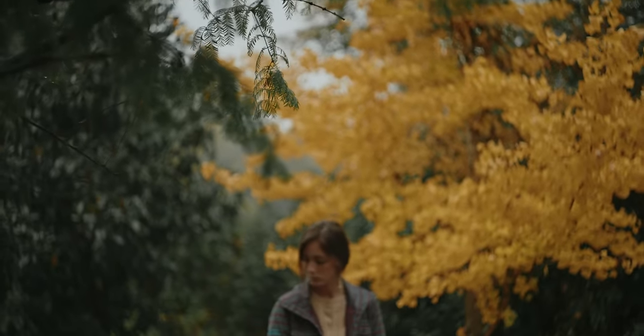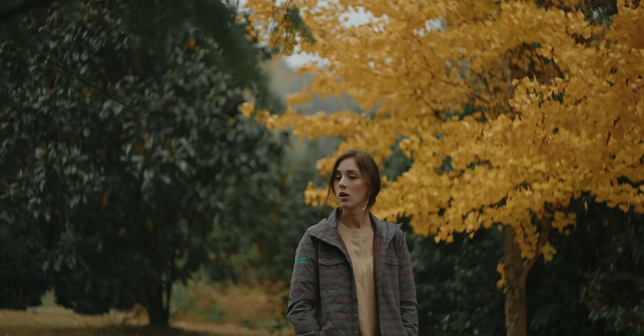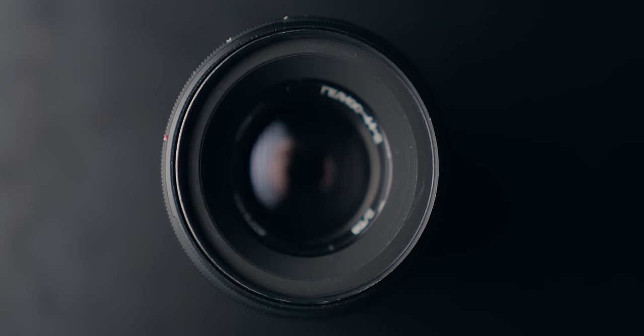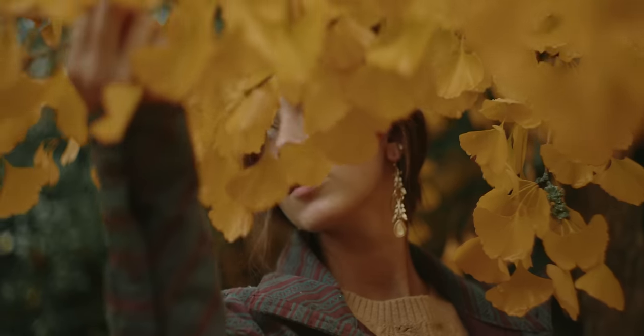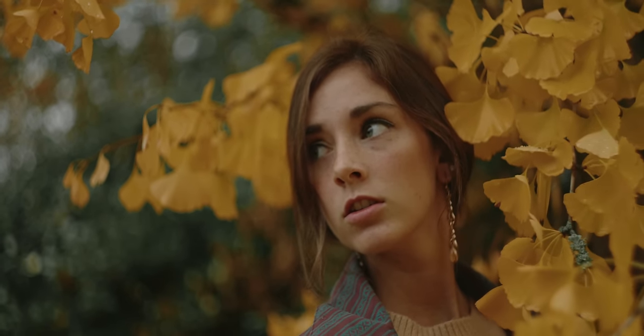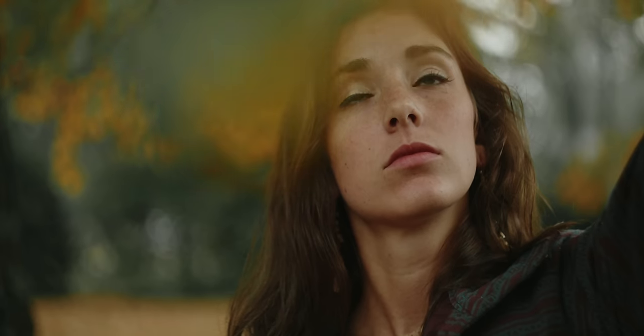If you've at all looked around in the vintage lens world, you for sure know about the Helios 44.2. And if you don't, well, you should get one. This is a lens that arguably has more creative utility than something like my $2,000 Sony lenses.